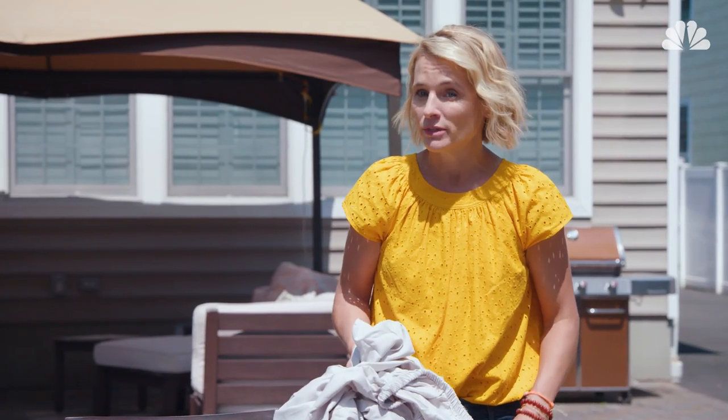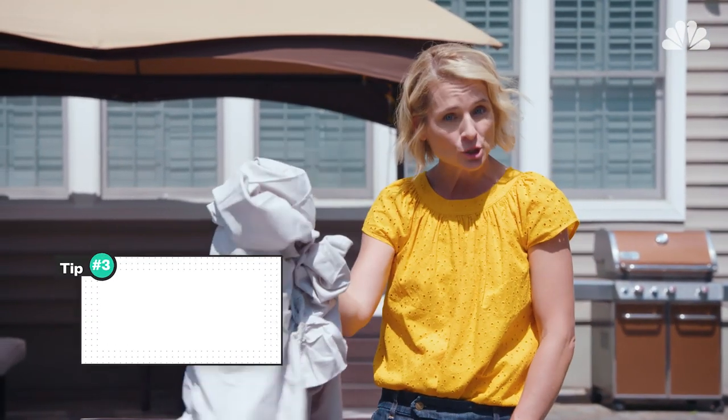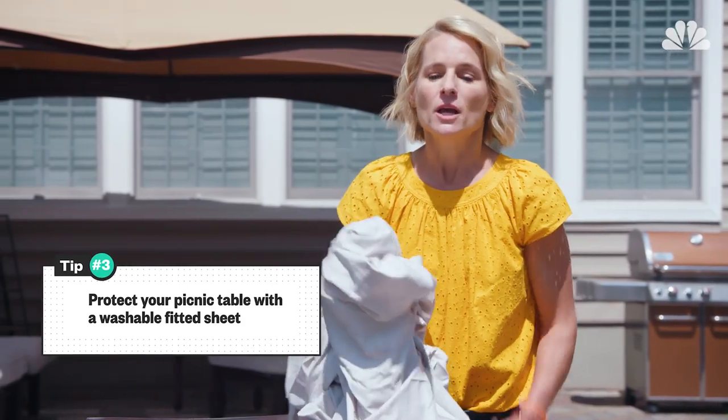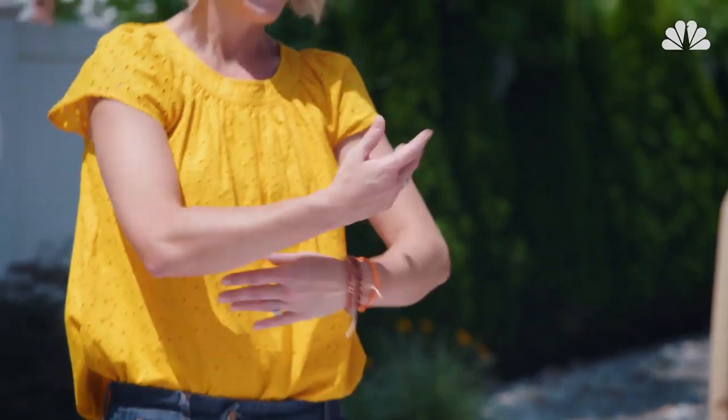Third, when the kids sit down to eat lunch or do crafts, they inevitably make a hot mess of your table. Protect your picnic table with a fitted sheet. You just spread it around, and don't worry if the corners aren't perfect — you're not sleeping on it.